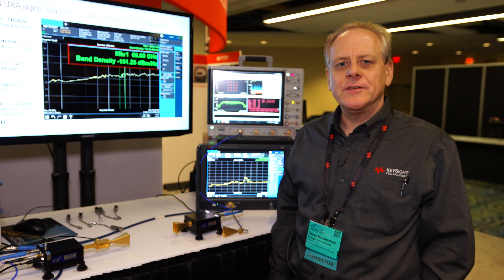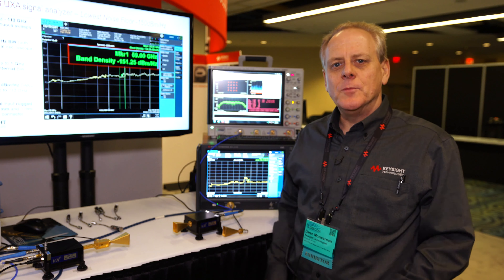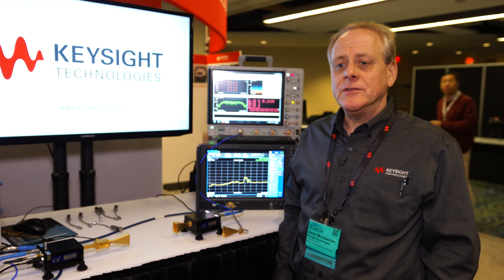Hi, my name is Darren McLernan from Keysight Technologies. I'm a 5G solution marketing engineer and we're here at Globecom to look at two key setups that we've got today here in the Keysight demo booth.